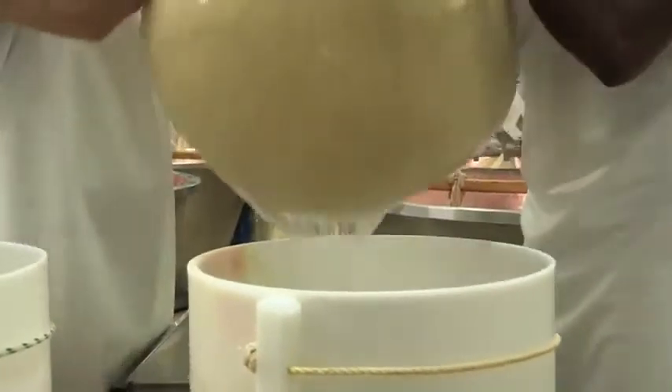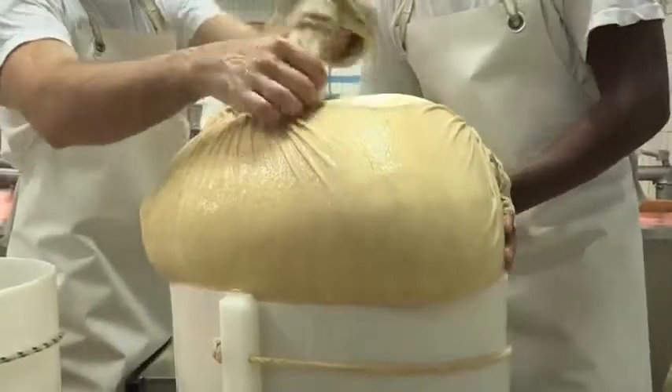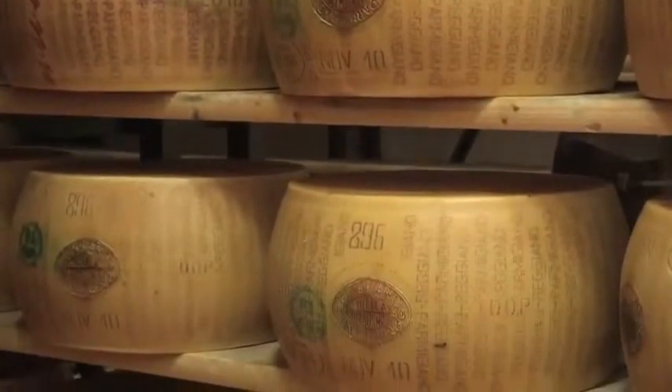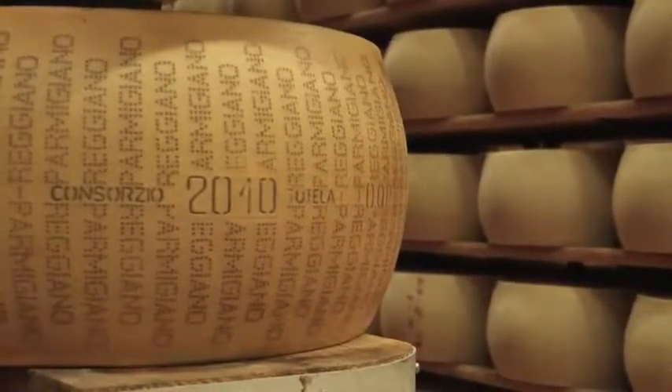Viene disposta nella fasciera che gli conferirà la caratteristica forma. Secondo quanto stabilito dal Consorzio del Parmigiano-Reggiano, si procede nell'immediato ad imprimere su ogni singola forma il mese e l'anno di produzione, il numero di matricola di appartenenza del caseificio ed infine l'inconfondibile scritta puntinata che avvolge tutta la circonferenza della forma.